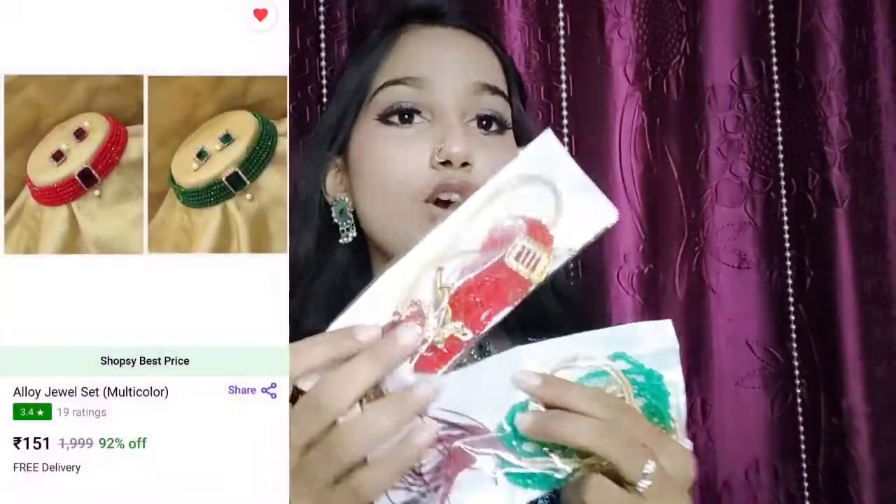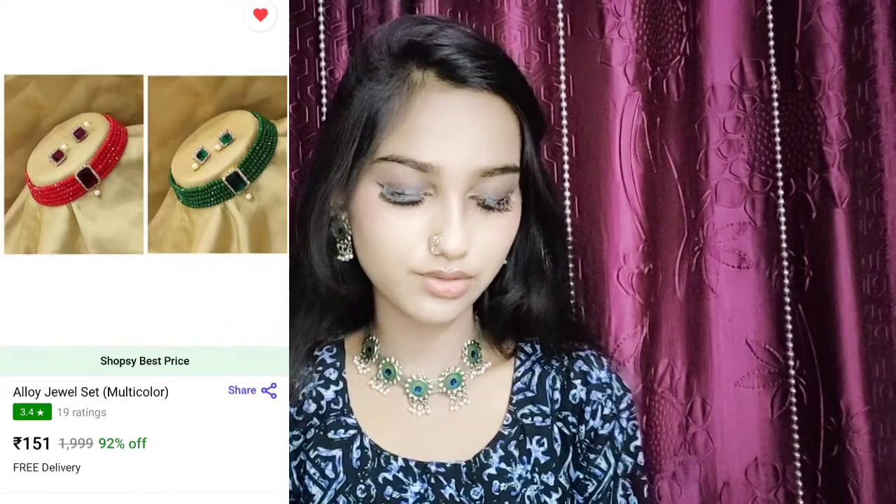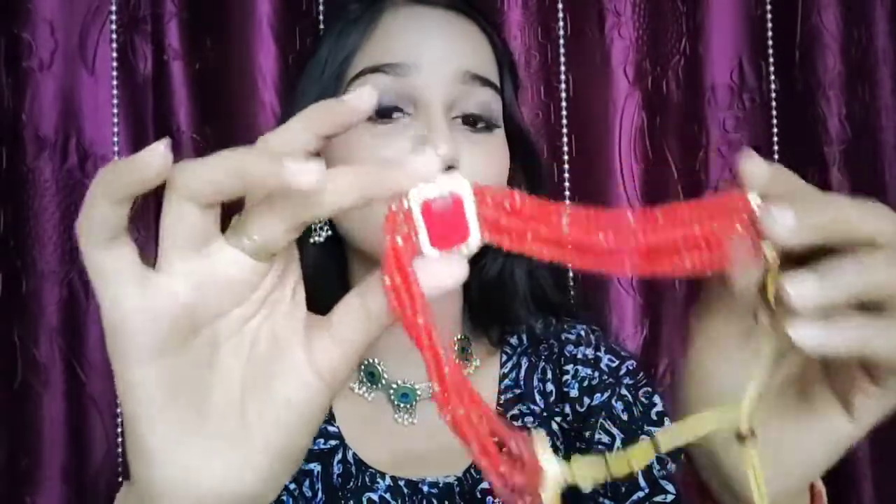So let's move on to our second choker, which is this. This is a pack of two. I will open it and then show it to you. Our second choker is this. This is a very beautiful crystal choker — it is a crystal choker and it is very beautiful.